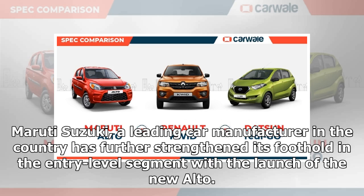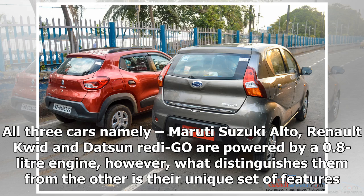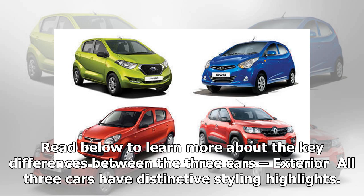Maruti Suzuki, a leading car manufacturer in the country, has further strengthened its foothold in the entry-level segment with the launch of the new Alto. All three cars — namely the Maruti Suzuki Alto, Renault Kwid, and Datsun redi-GO — are powered by a 0.8-liter engine. However, what distinguishes them from each other is their unique set of features. Read below to learn more about the key differences between the three cars.